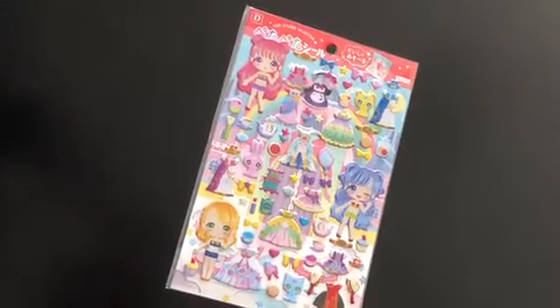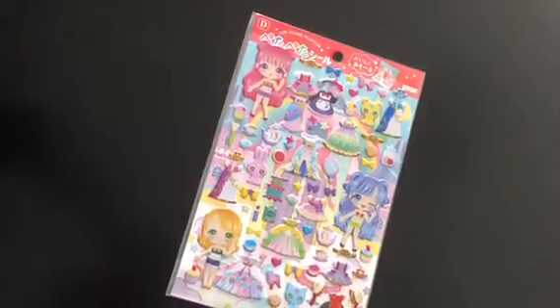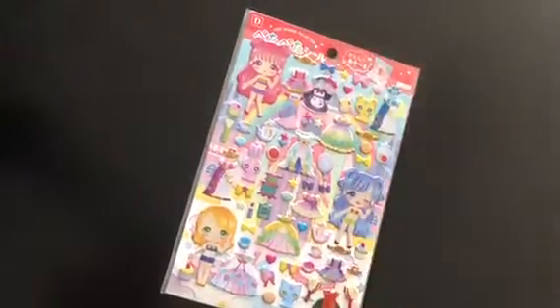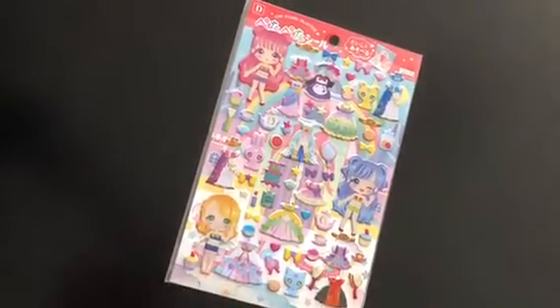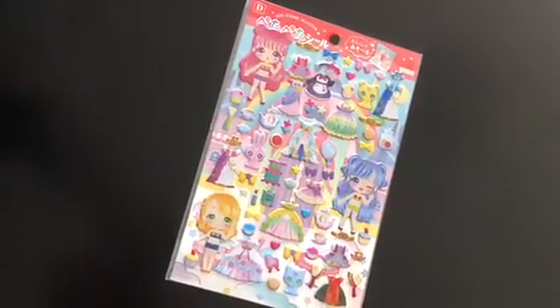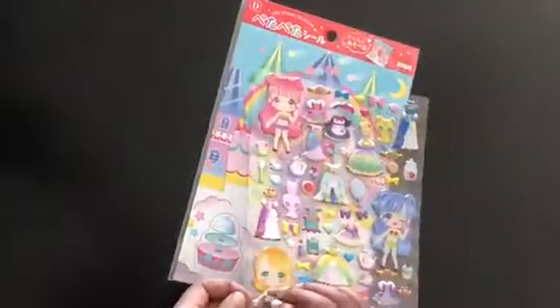Hello everybody! Today I want to show you all my stickers. Look guys, can you see all of this? There are three girls, so many clothes and food everywhere with some kind of catchy stuff. Come on, let's start using them! I'm thinking that we can start from...